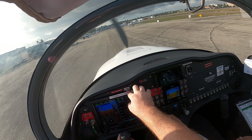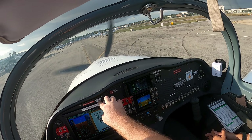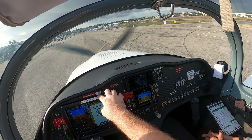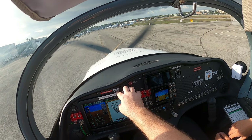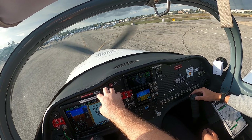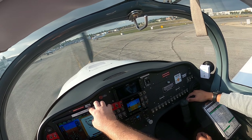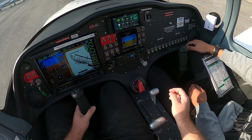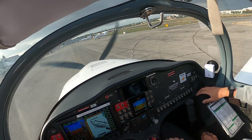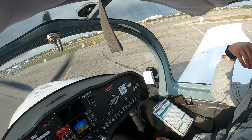Kilo Charlie, right? Yes. Torrance Ground, Sling 296 Kilo Charlie at Delta, requesting right close traffic on 1-1 left. 296 Kilo Charlie, Torrance Ground, runway 1-1 left, taxi via Charlie Alpha Bravo. Charlie Alpha Bravo, 296 Kilo Charlie. 296 Kilo Charlie, follow company that's westbound on Alpha. We'll follow company that's westbound on Alpha, 296 Kilo Charlie.